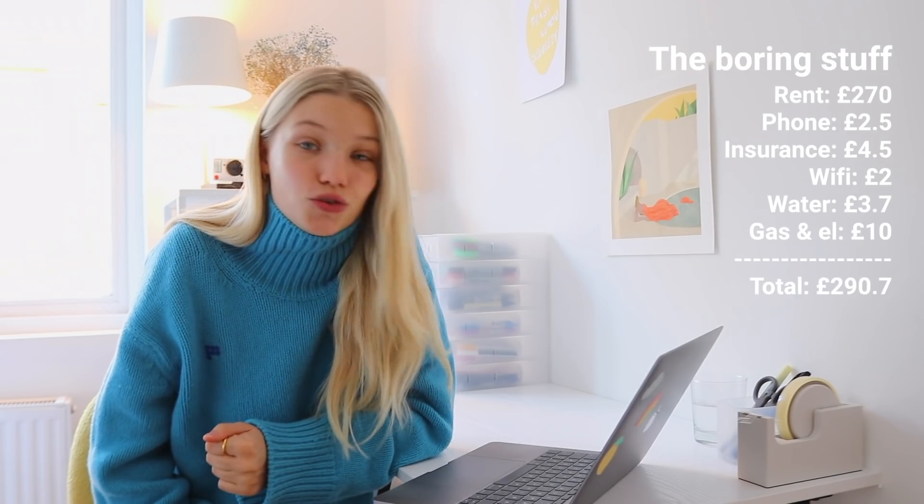The first thing to look at is my set expenses. Keep in mind these are all split with my flatmate, which makes my bills a bit cheaper. On rent I spend 270 pounds a week. My phone subscription is 2.5 pounds, insurance is about 4.5 pounds a week — around 200 pounds per year total. Wi-fi is 2 pounds a week, water is around 3.7 pounds, and gas and electricity is around 10 pounds a week — which has gone up during colder months. In total for all bills I pay around 290.7 pounds a week.